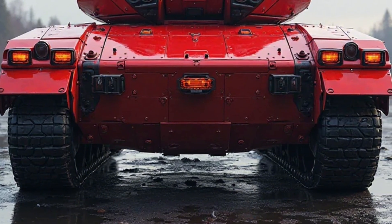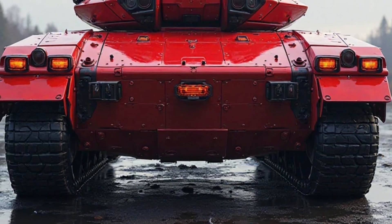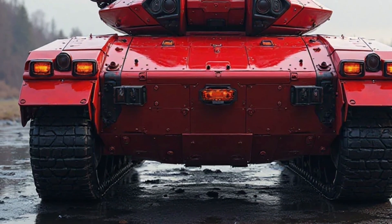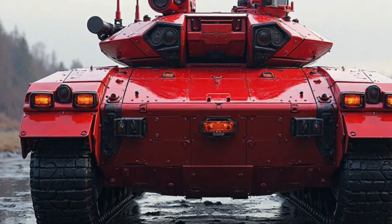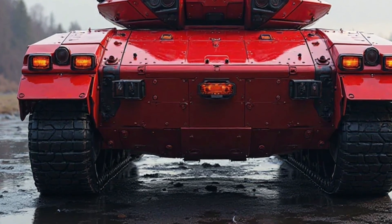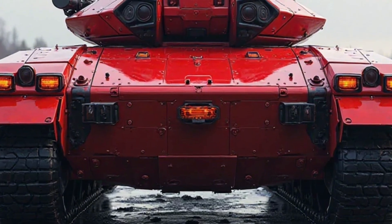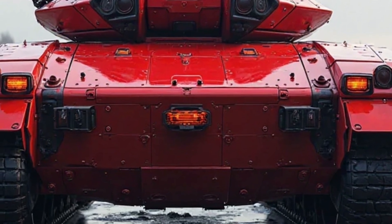This increased durability makes it a formidable force in urban and asymmetric warfare environments where protection is paramount. Weaponry upgrades further solidify the M113 hybrid tank's effectiveness on the battlefield. The turret system is fitted with a remotely operated 30mm autocannon, complemented by a coaxial machine gun and optional anti-tank guided missiles.